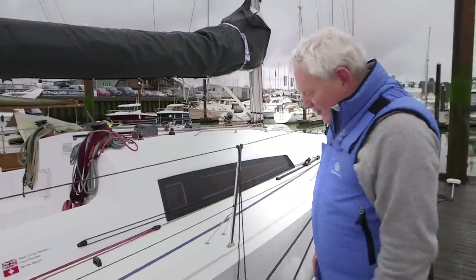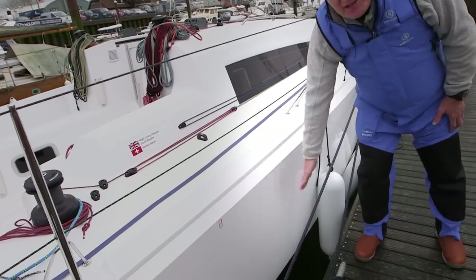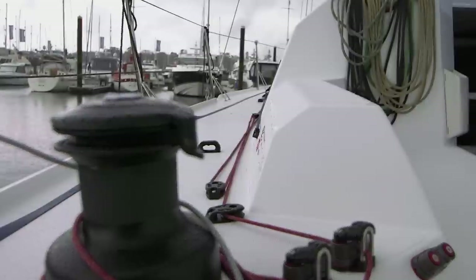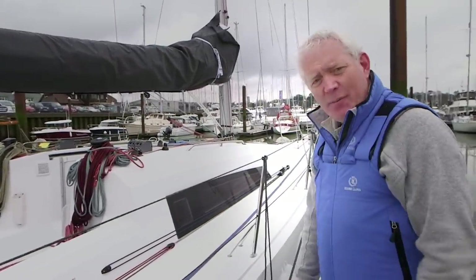What strikes you first about this boat is the slab-sided topsides, the aggressive chines down near her waterline. She's got a big open cockpit, twin rudders, twin tillers, and a huge great big space here. This is very much a boat of the modern age.